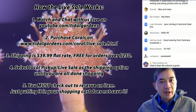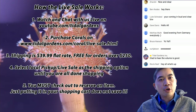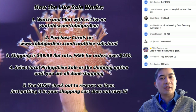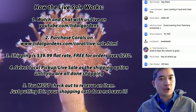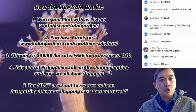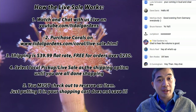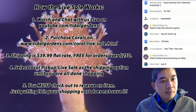Shipping is a flat rate $39.99. If you're purchasing corals one at a time, select local pickup/live sale so you don't get charged for shipping each time. Once you're all done, make sure you have a shipping module or have paid shipping once. If your order is over $250, shipping is free. If you're actually picking up, just send me an email and we'll set up an appointment.